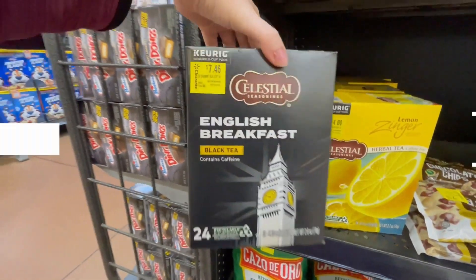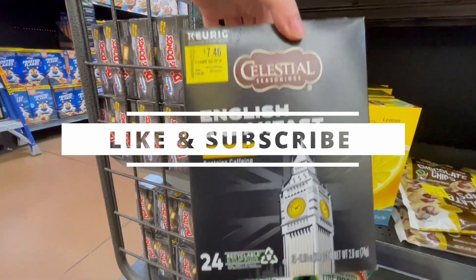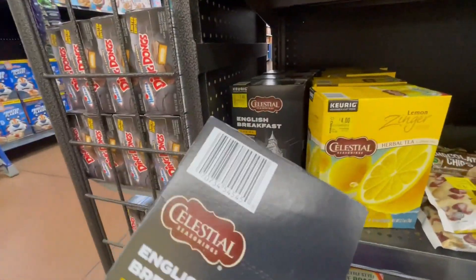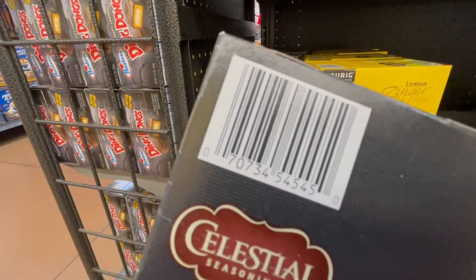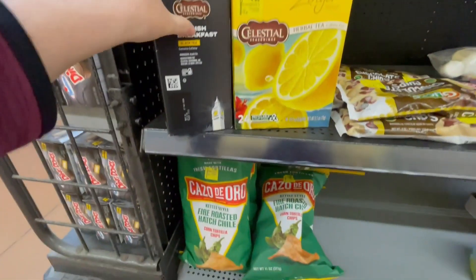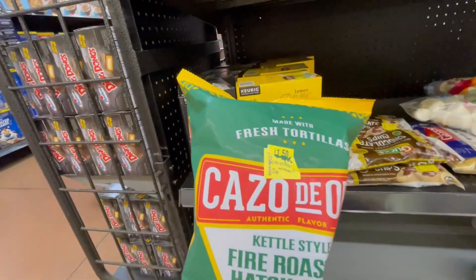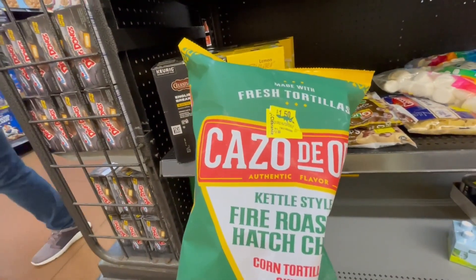And this one is $7.46. And this one is $1.50 — it was $2.98.